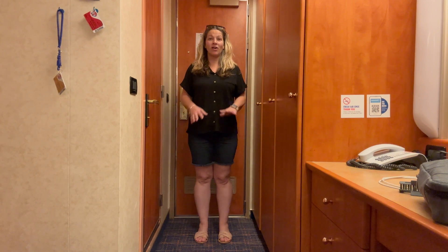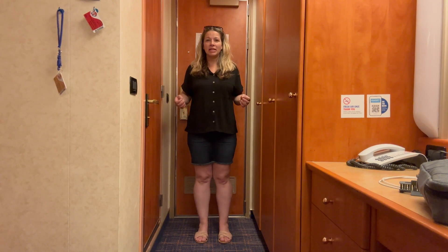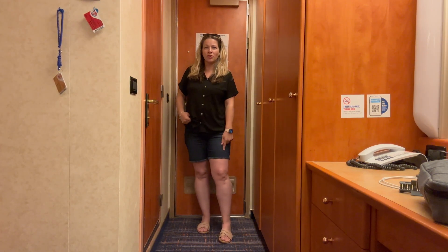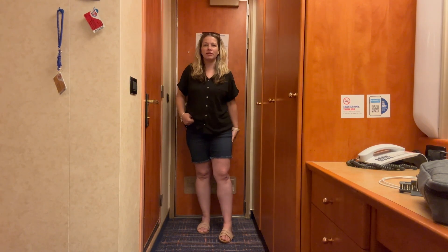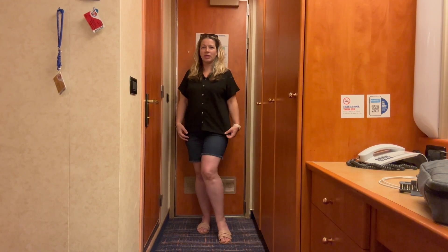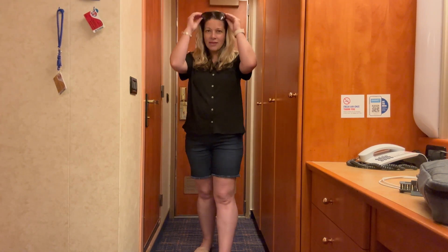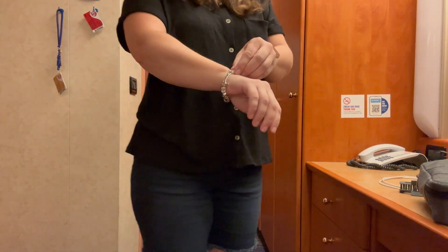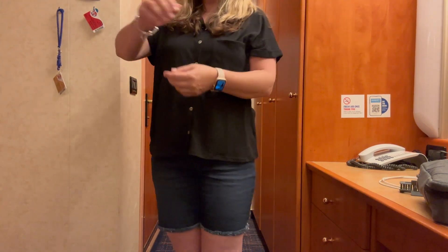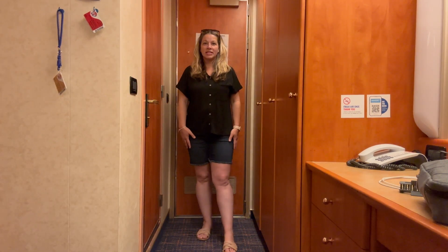Today is Day 2, an at-sea day. I have this black button-up soft top and pull-on shorts in a longer length — you can roll them up for a different look. I'm wearing my blush slides, which are comfortable for all-day wear. I also have my Key sunglasses, Apple Watch, and a free bracelet with charms of the day that they were giving out on the ship.